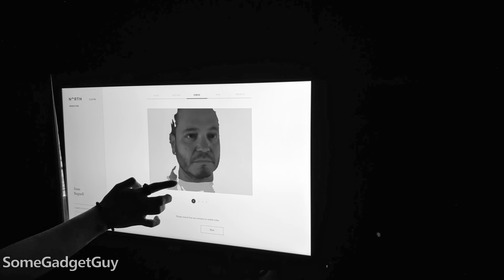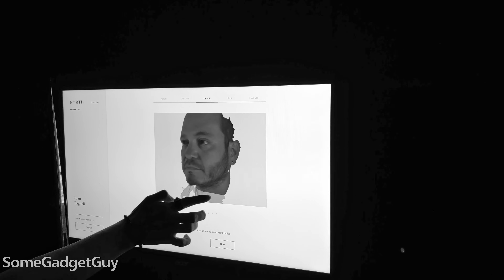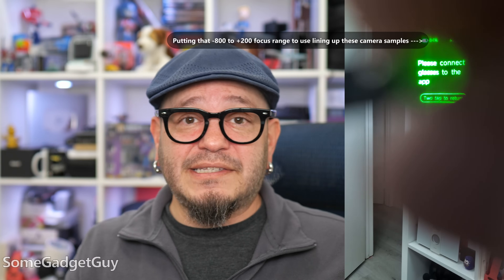I loved my Focals by North, but I couldn't put them on someone else's face because they were biologically designed for my eyes — there really can't be any resale market for something biologically fit to one consumer. This is a far cry from Google Glass or Focals by North, where you could only get a headset fit for your face in person at a store or kiosk. With minimum fuss, this is something I can share.